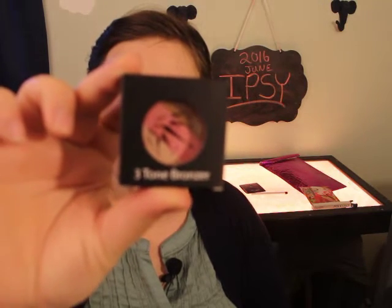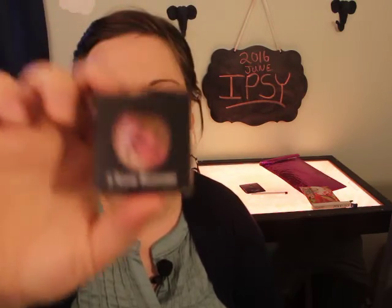The next thing in here is a three-tone bronzer and this is from CrownBrush — crownbrush.com. That's really awesome. It comes with a coupon code or a discount code on the back of it as well, so that's really neat.